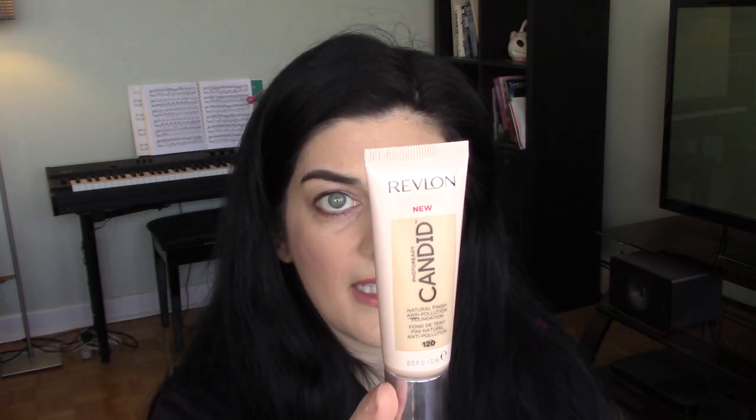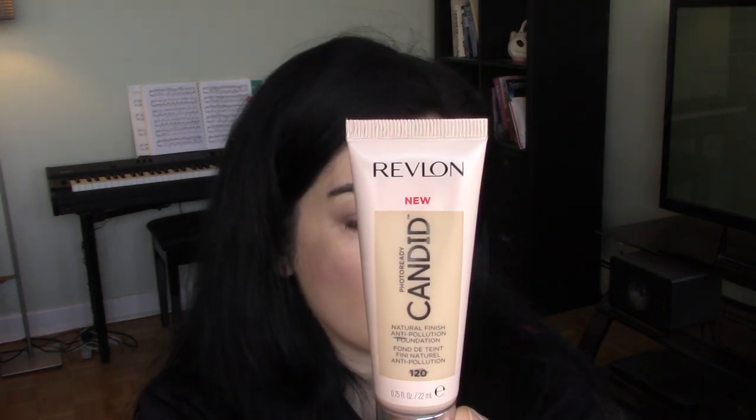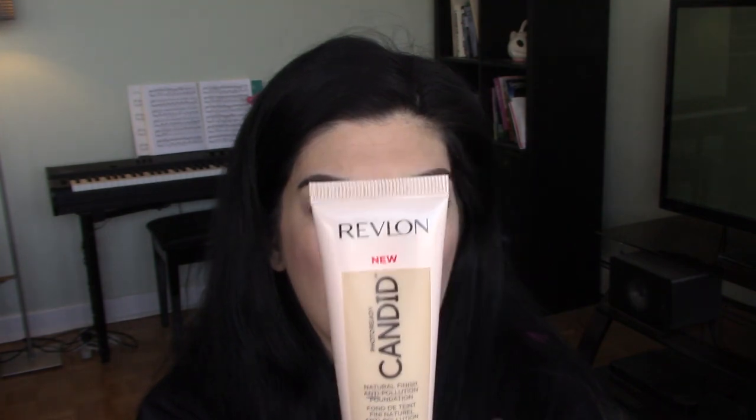Today I'm trying out a new foundation from the drugstore — this is the Revlon Photo Ready Candid Foundation. It's being sold as a silk-enhancing foundation with a flawless natural finish. I picked this up in the shade Buff 120, which is the second lightest shade available. I don't like the non-see-through packaging, but I wear Buff in the Revlon ColorStay foundation so I figured they'd be an exact match.